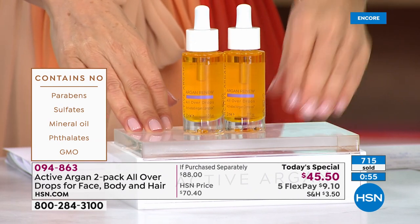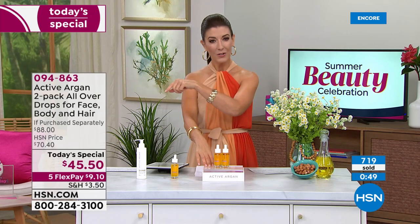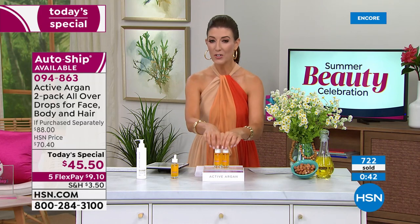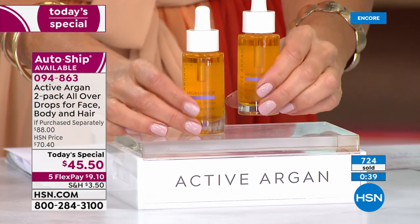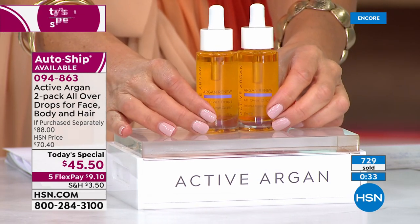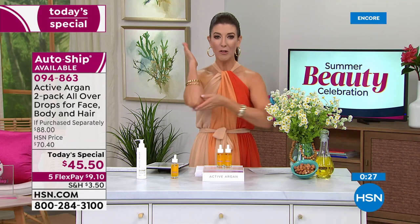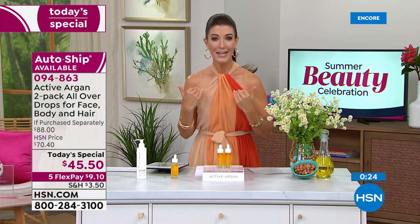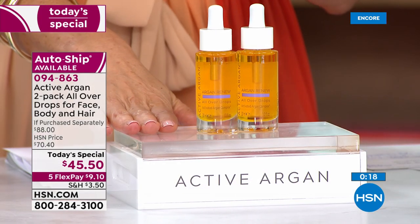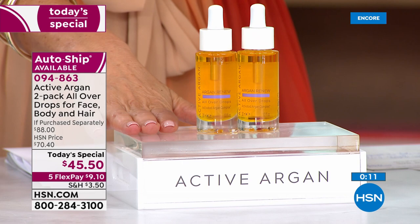This is clinically proven to improve hydration six times more than argan oil alone — a game changer. One is $44, you're getting two for $45.50. You can stock up — it has a three-year shelf life. That's why a lot of you are saying yes to auto ship. You can share it with your loved ones, use it on your elbows, knees, and heels — from head to toe, just like Mike. There's only one day this year we'll have the all-over drops at this price. On FlexPay that's nine dollars and ten cents.